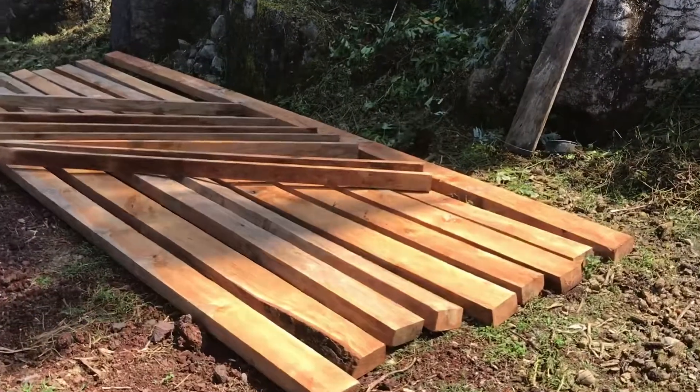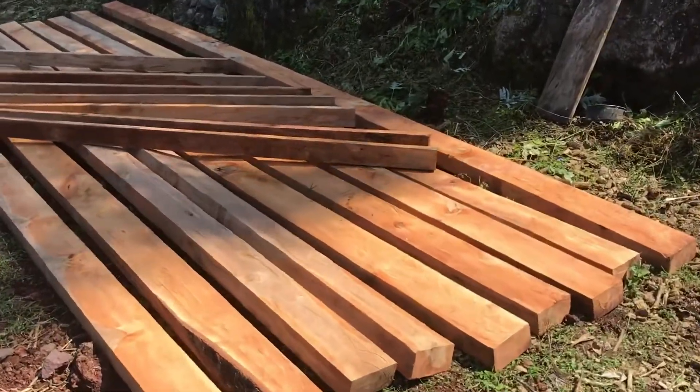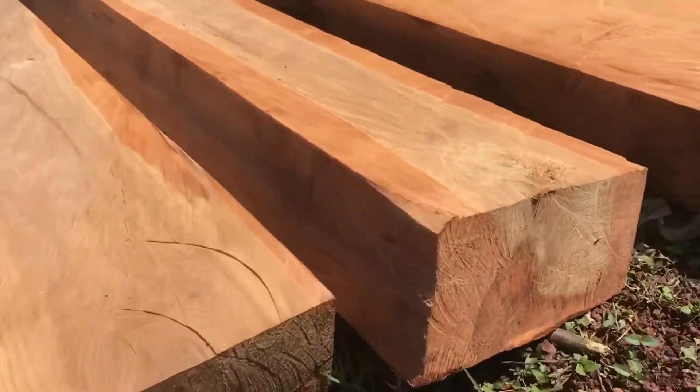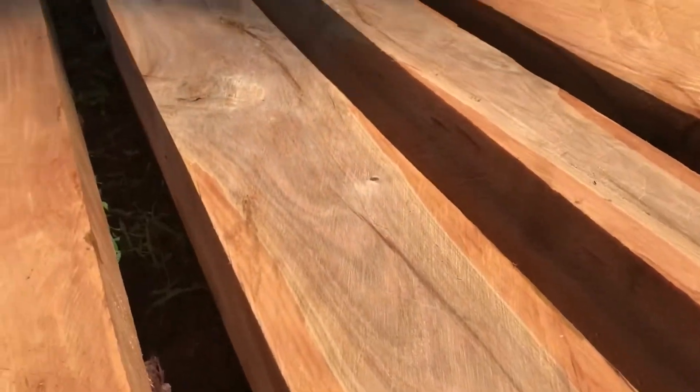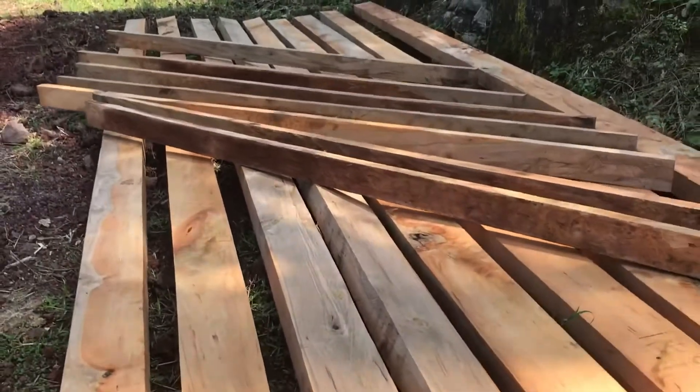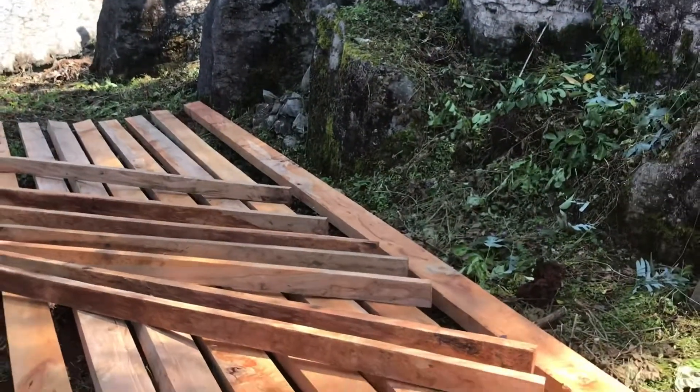These are the saw boards that they ended up with. They're about 20 feet long, and the sections are about 3 inches by 7 inches. Very beautiful, very hard wood, and you can see their cuts are extremely true. After these boards dry, Faustino will build a barn. Enjoy my video.